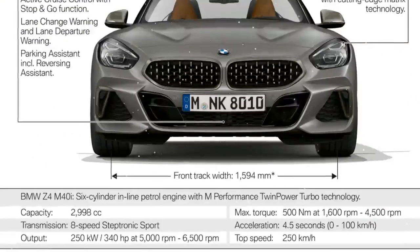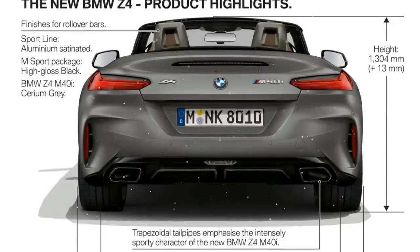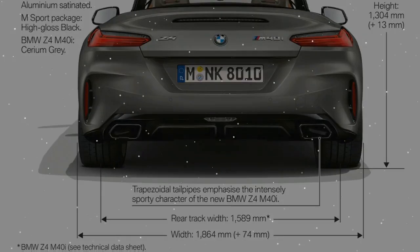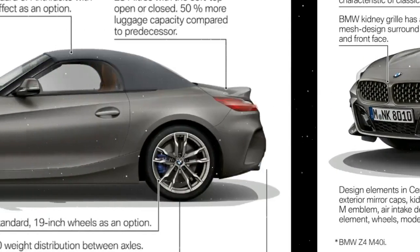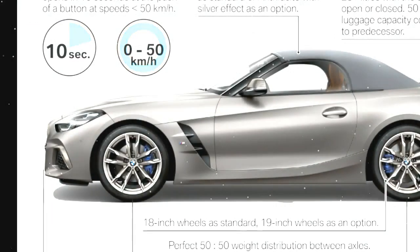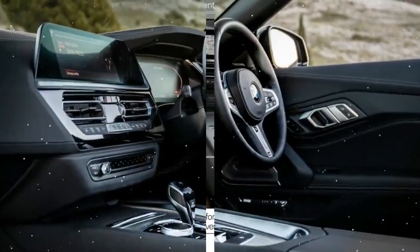The engineers have an intriguing way of describing the difference between the old model and the new. The previous Z4 was a machine to drive on a Sunday afternoon, ideally when the sun was shining but not necessarily when there was no one else around. The old Z4 wasn't, BMW now concedes, a full-blown sports car — but it's the extra dynamic precision of the new Z4 that distinguishes it most clearly above its predecessor.